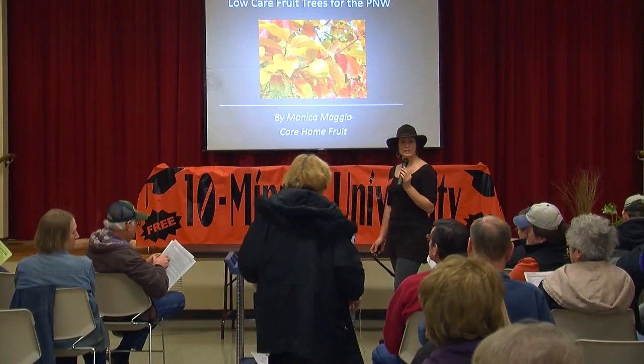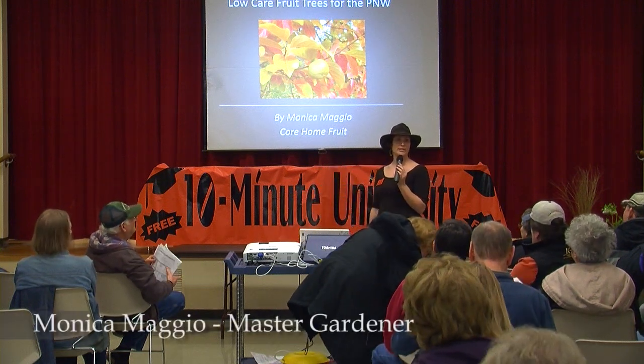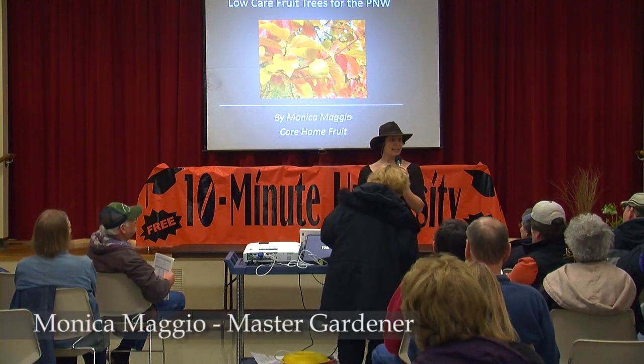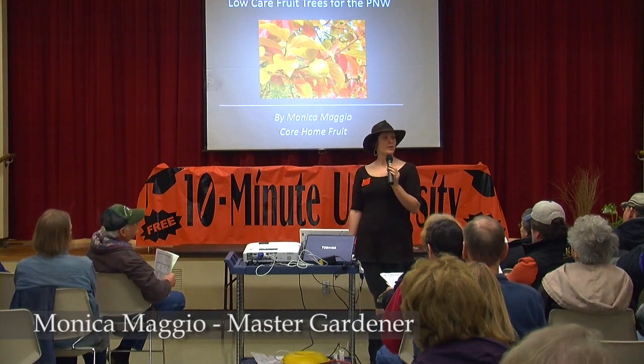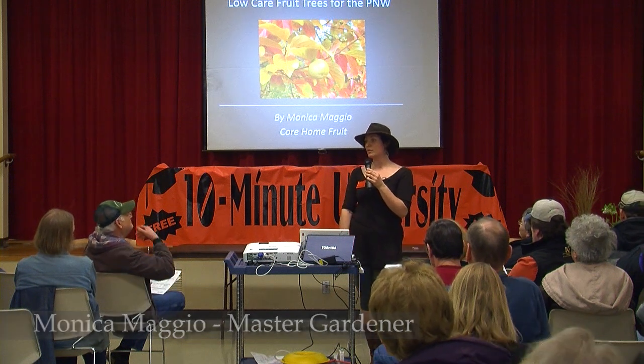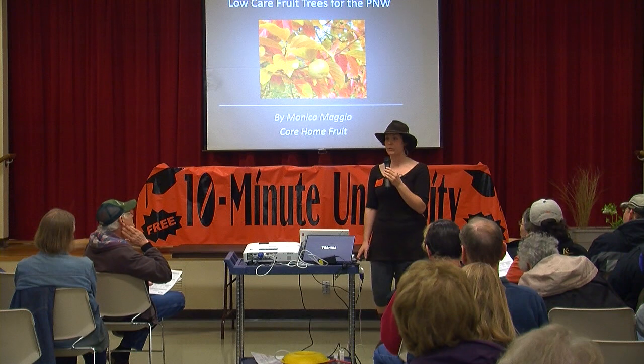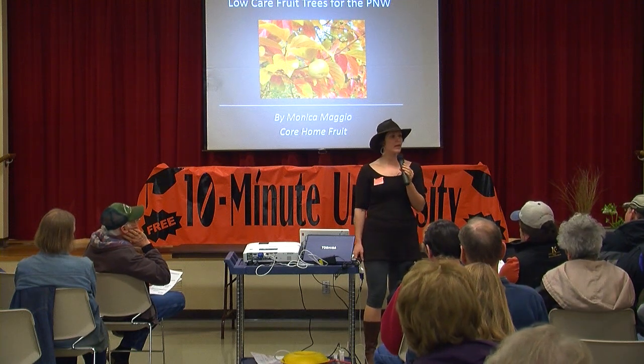Let's get right into it: low care fruit trees for the Pacific Northwest. Right away I want to let you know that is kind of an oxymoron. Fruit trees are never going to be part of your zero maintenance, zero water, low tolerance landscape. They're always going to need some extra care from you because they're providing something extra for us.